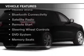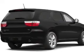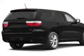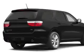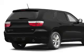The features include a power sunroof, heated steering wheel, leather seats, heated seats, Bluetooth connectivity, a satellite radio, remote start, steering wheel controls, a DVD system, and memory seats.